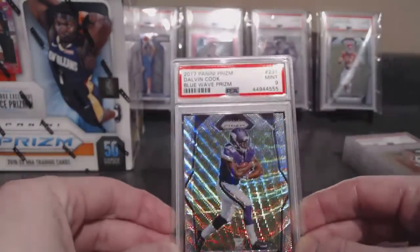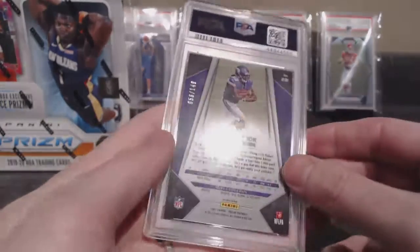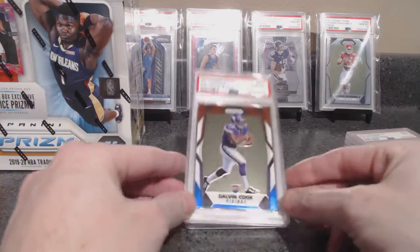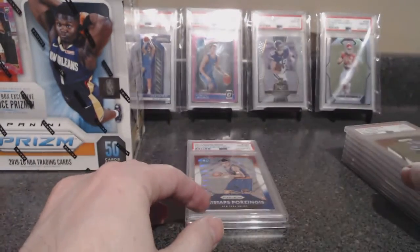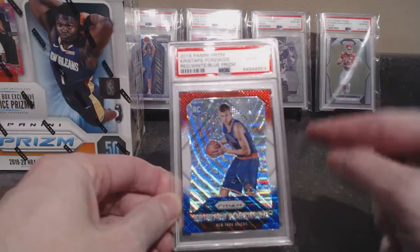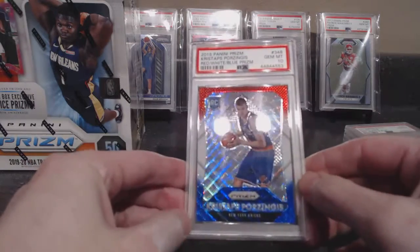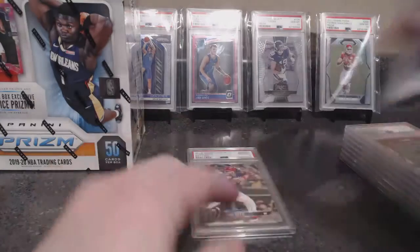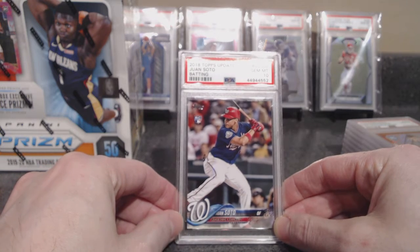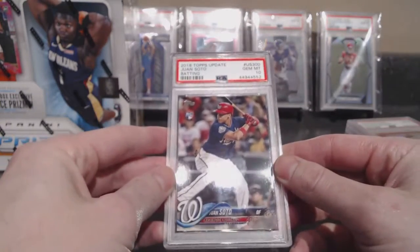My Dalvin — I don't know, the title says blue wave but I'll take it, I'm pretty sure that's just a wave. Kporzi rainbow, red white blue — PSA 10. I bought both off eBay, one for $20 this summer. This one I was a little nervous on — it's a little skinny on this side. Two weeks later they had already jumped up $40 or $50, now they're like $100. And just for the heck of it — a Juan Soto update base rookie. It looked clean, so I sent it in.